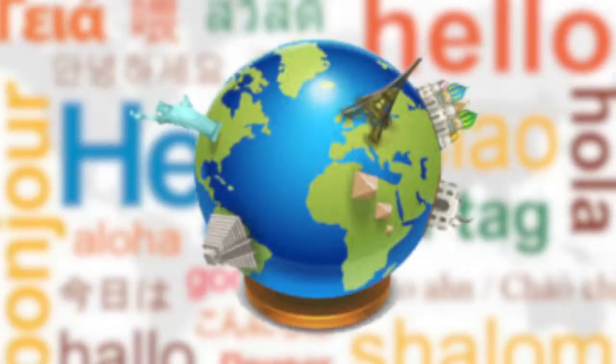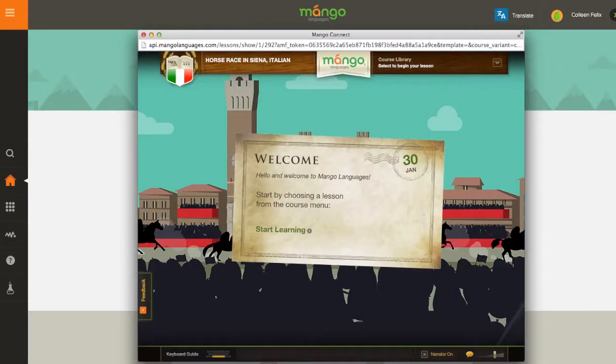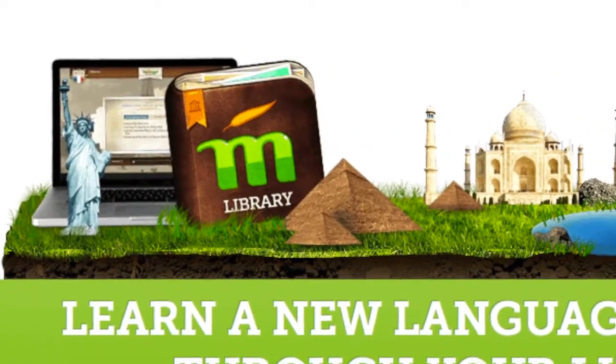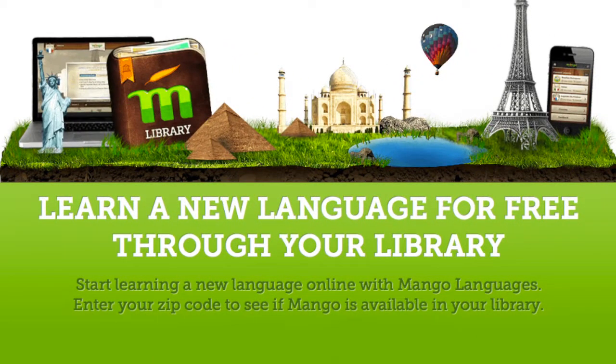Want to learn a new language? Mango offers online language learning. There are 63 languages to choose from, including English for foreign language speakers.